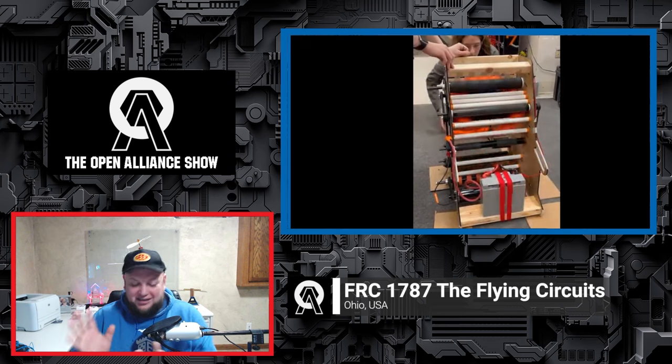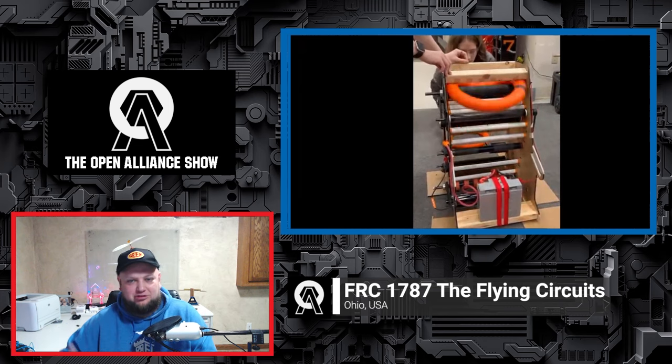On this edition of the Open Alliance Show, Team 1787 the Flying Circuits are here to talk about their current progress. They have one of the coolest intakes I've seen so far — the snake intake, as they call it. You've got to check out all the different motion they're doing with the notes this year, and how that geometry is working out for them is really, really cool.